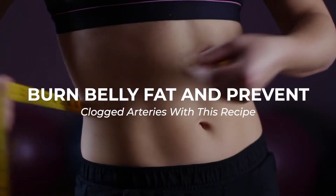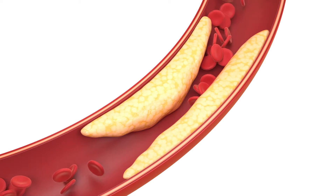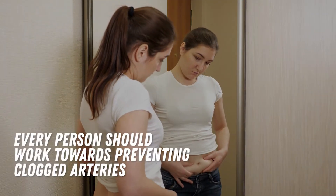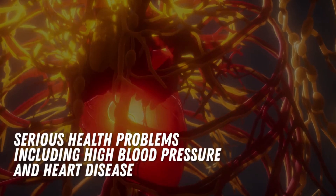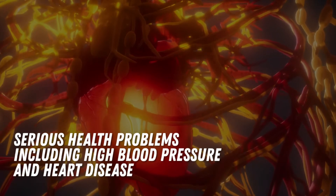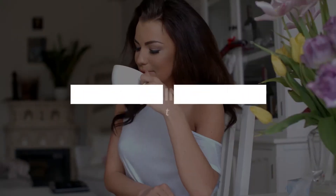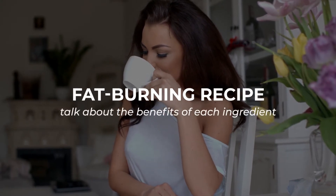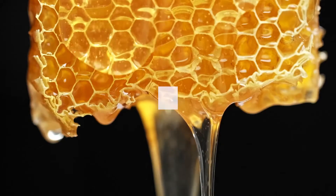Burn belly fat and prevent clogged arteries with this recipe. Today we're going to talk about clogged arteries. No matter the age, every person should work towards preventing clogged arteries because that causes serious health problems including high blood pressure and heart disease. So today we will go over our fat burning recipe and talk about the benefits of each ingredient so you can be sure that your body's getting nothing but the best.